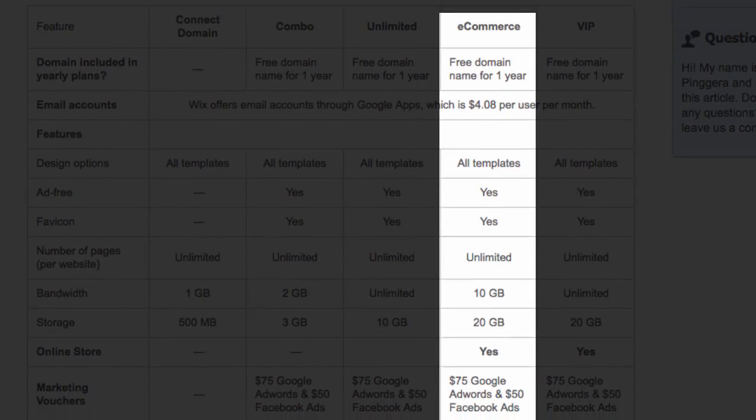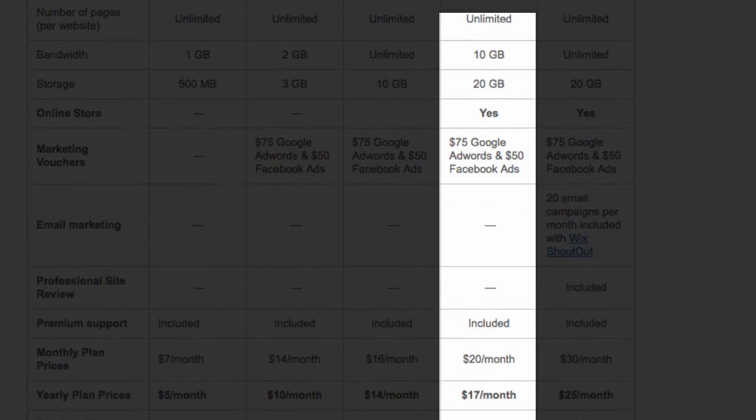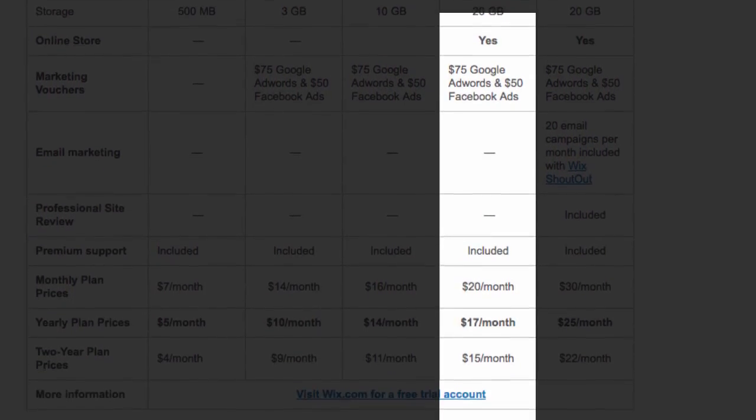If you're going to start an online store, and only then, you'll need the e-commerce plan. Remember, you can always upgrade later and won't get charged twice.